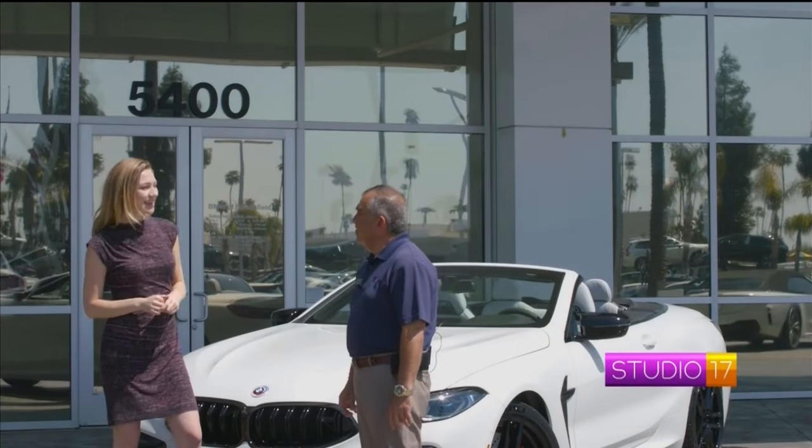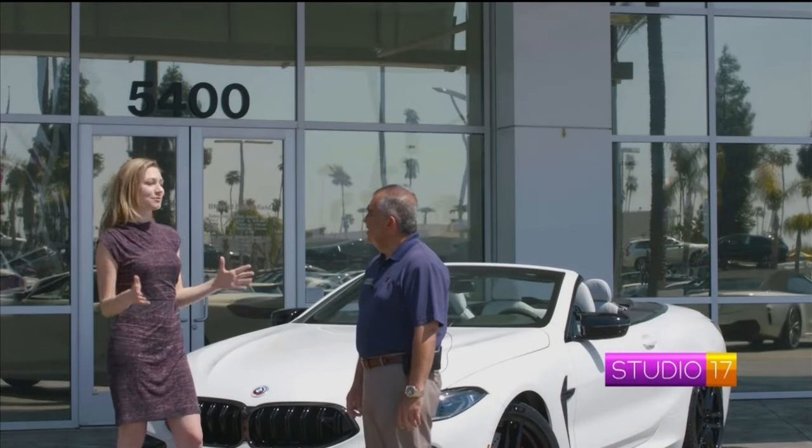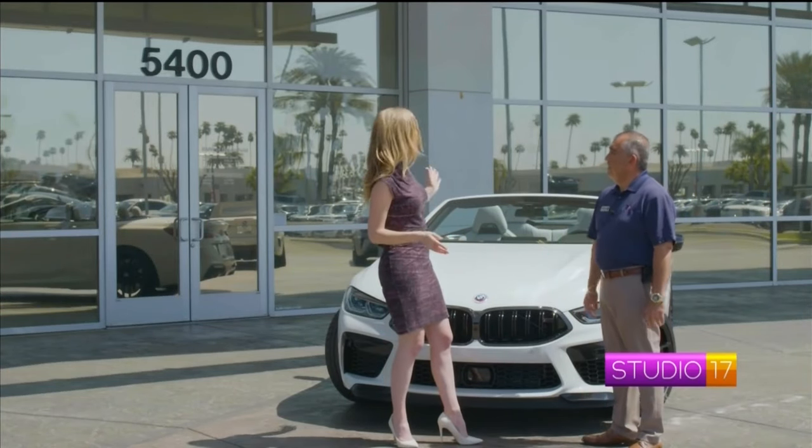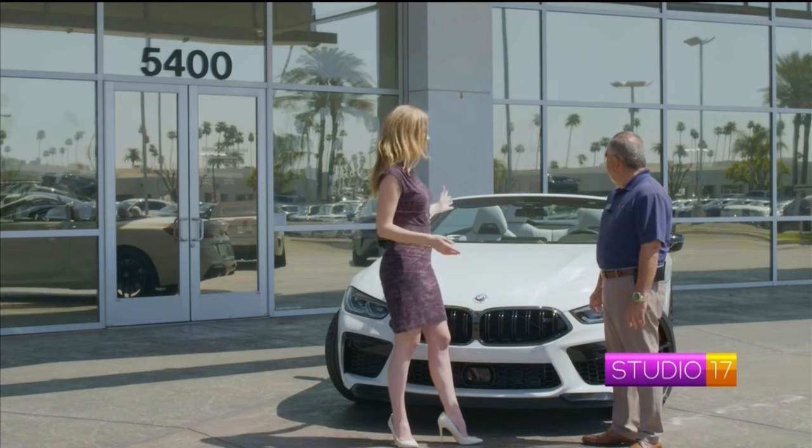Hi, Mohsen, how are you? I'm doing well, how are you? So good, this weather is absolutely gorgeous. Oh yeah, it's a perfect day for a convertible. It really is, please tell me about this beautiful vehicle.